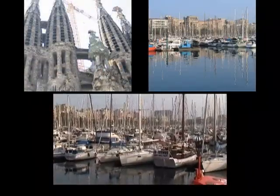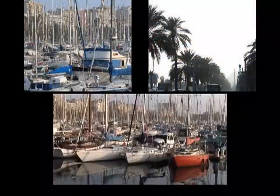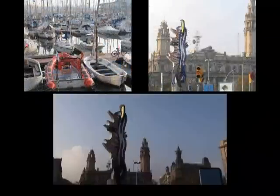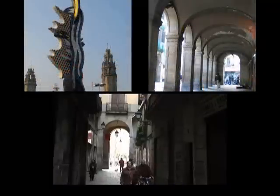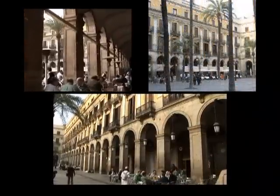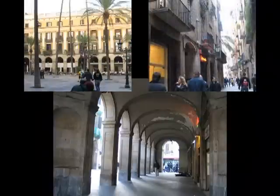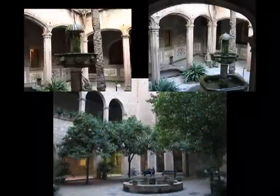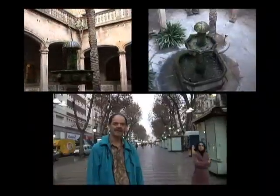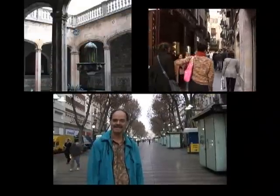The city of Barcelona along the Mediterranean shore of Spain is one of the great cultural centers of Europe. There's a large boat harbor and some attractions along the waterfront, museums, but mostly we're going to be looking into the heart of the old city in our intensive look at Barcelona. This is one of the great cities of Europe that you really should put on your list of places to visit.